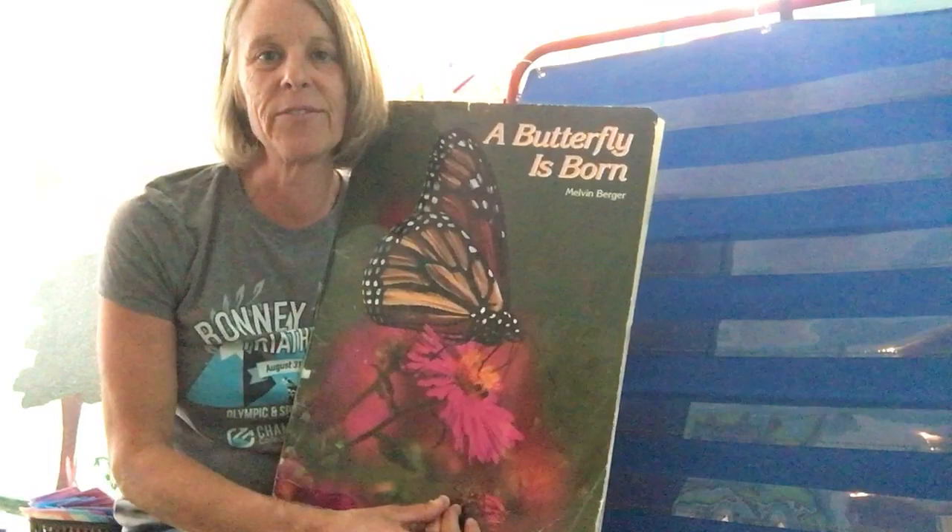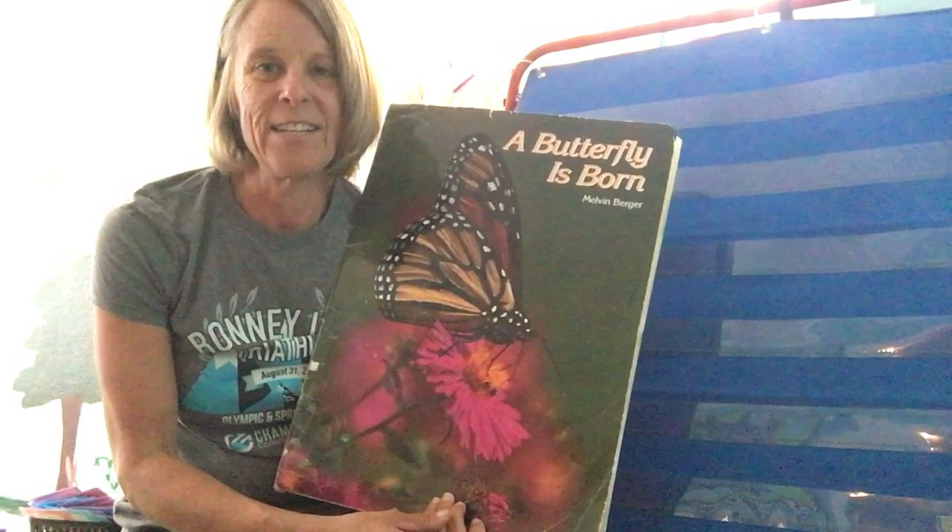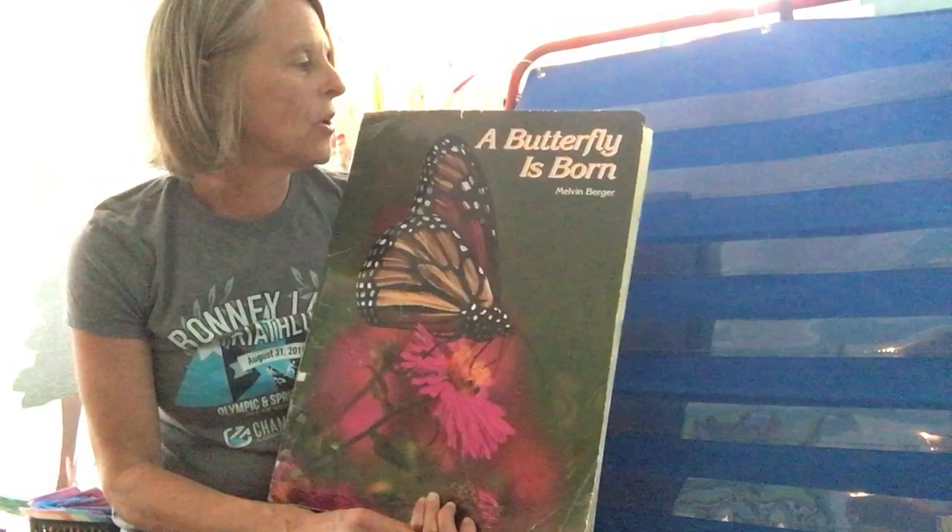Hi! Today we're gonna learn about the life cycle of a butterfly. What does a baby butterfly look like, and what do you call a baby butterfly? Do you know? I think a baby butterfly looks a lot different than an adult butterfly. We're gonna find out in this book called A Butterfly is Born by Melvin Berger.